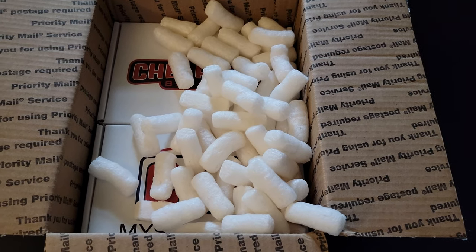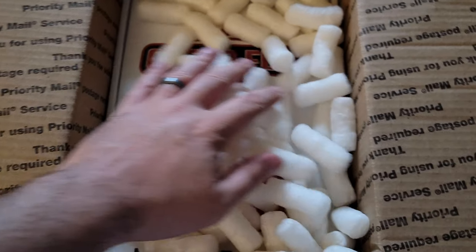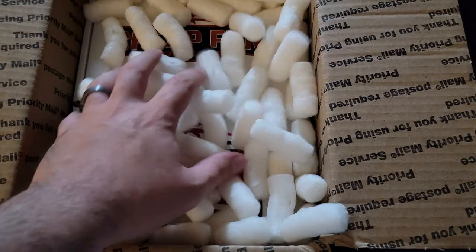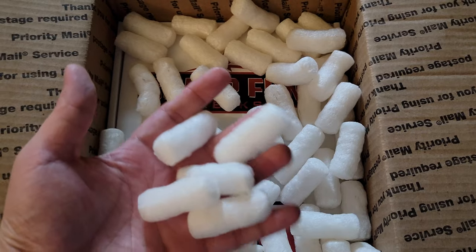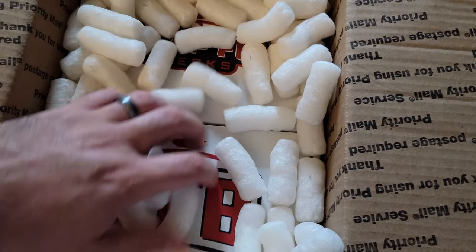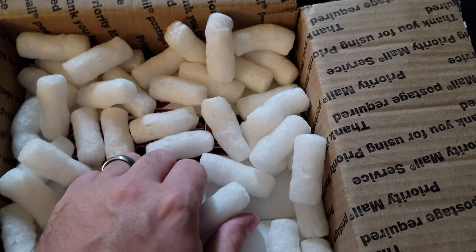Hey everybody, we got an exciting mail day from Cheap Fun Breaks. I knew when this box came in the mail that I had something special. If you like popcorn, there's popcorn aplenty here. I'm just gonna get the boxes out and go from there.